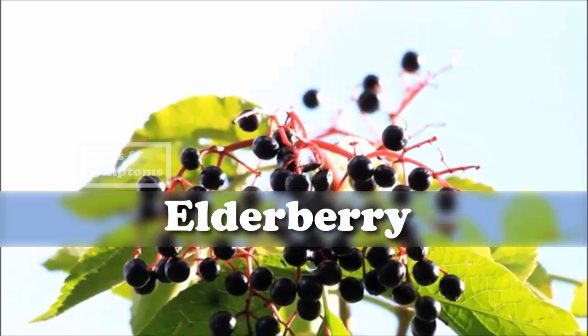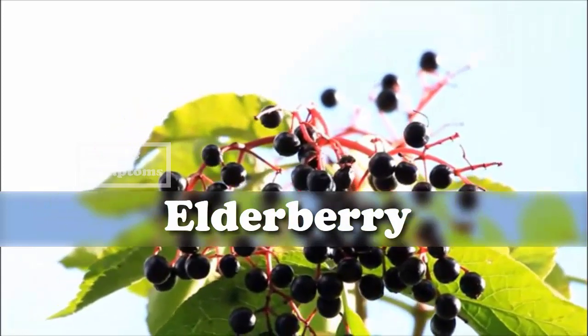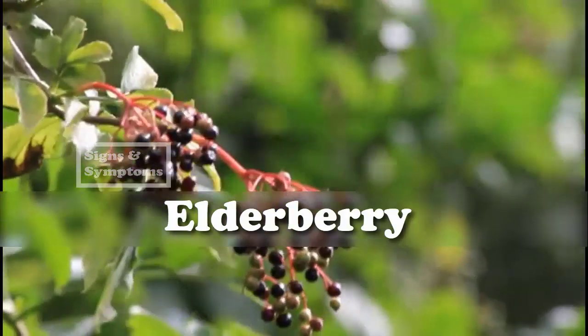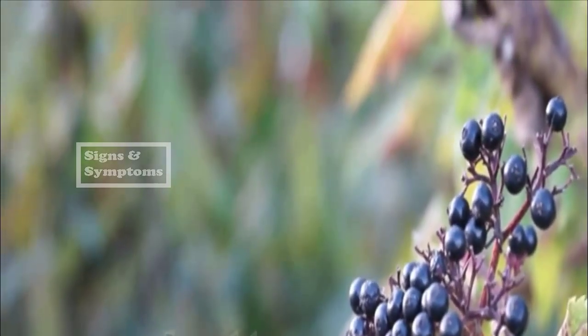Elderberry has antiviral, anti-cancer, and anti-inflammatory properties. It is also high in flavonoids. People take elderberry syrup as a remedy for colds, flus, and bacterial sinus infections. The plant medicine works by reducing swelling in mucous membranes.